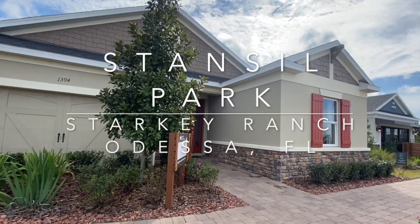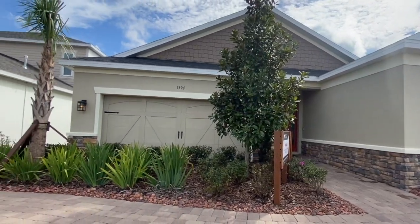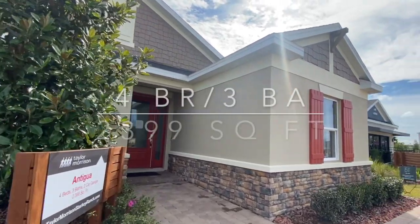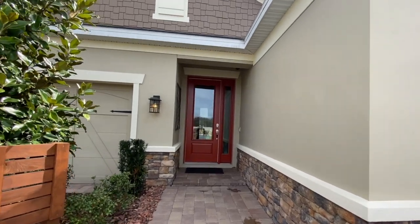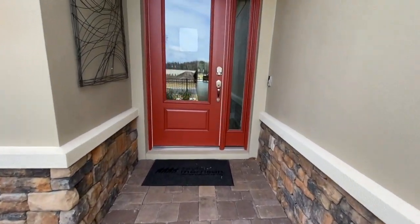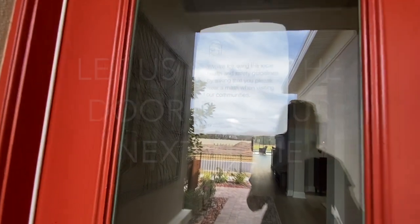Welcome to the beautiful Stanso Park, part of the Starkey Ranch community in Odessa, Florida. My name is Keith Jamison with the Jamison team at Lightly Real Estate, and today we are touring the Antigua model by Taylor Morrison. Four bedrooms, three baths, 2,399 square feet, two-car garage, and only one story. It's an awesome floor plan that's going to be very popular. So let's check it out.